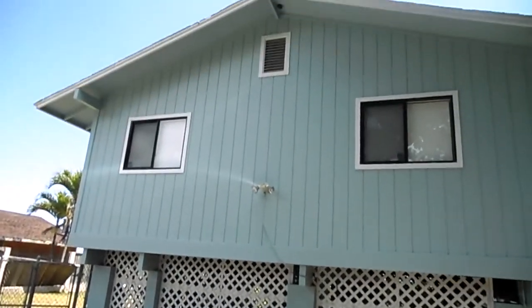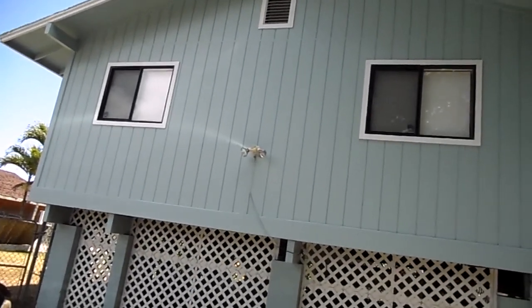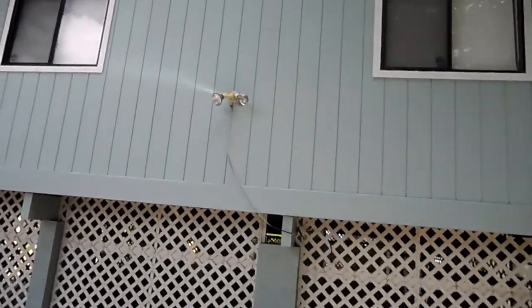Hello everybody, this is Kenny, Realtor with Century 21 All Islands. This morning we are here at Punalu'u, 53, 221, 223, and 227 respectively.